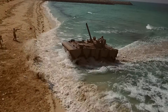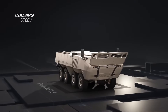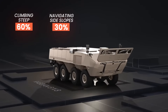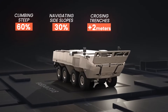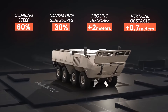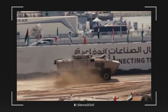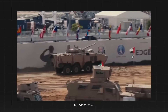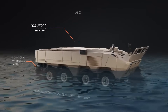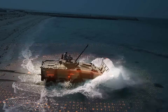Speed is just one part of its battlefield advantage. Rabdan is built for off-road dominance, capable of climbing steep 60% gradients, navigating 30% side slopes, crossing trenches up to 2 meters wide, and overcoming vertical obstacles as high as 0.7 meters. This extreme mobility ensures uninterrupted movement across rough terrain, giving troops a tactical edge in high-intensity combat scenarios. With its amphibious capabilities, Rabdan can traverse rivers, flooded areas, and other water obstacles, ensuring continuous mobility even in the most challenging environments.